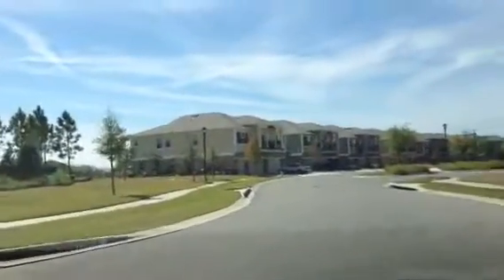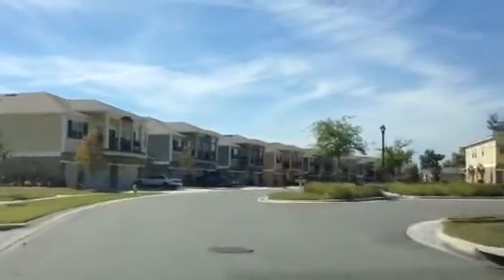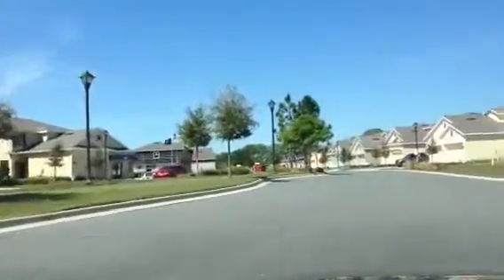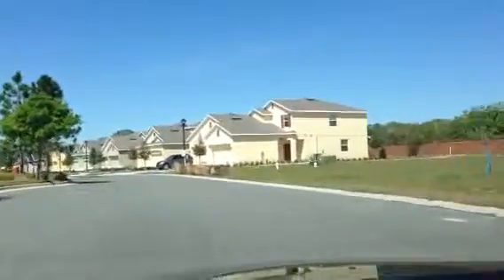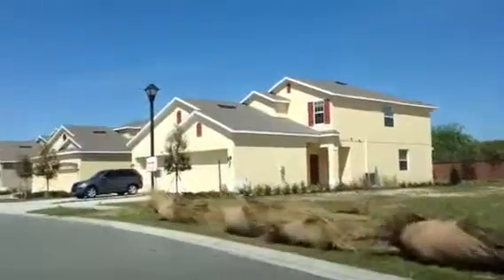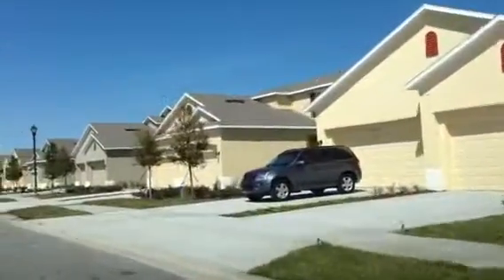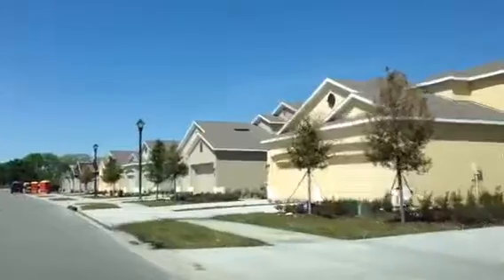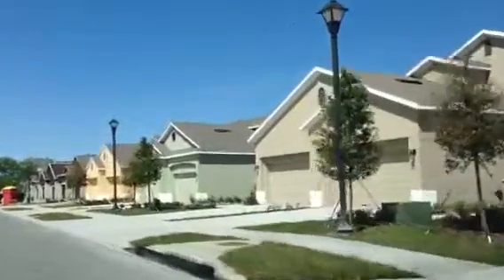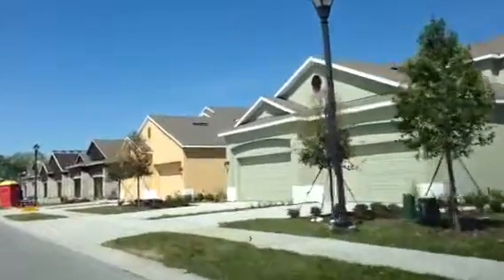So let's have a look and I can show you exactly what we're looking at. I'll drive by the model here. The properties all have two car garages, three bedrooms, two and a half baths. They range from one model that's 1,500 square feet, and the other one is about 1,700 square feet. Prices start around $155,000 for the smaller units and $165,000 for the larger 1,700 square feet units.